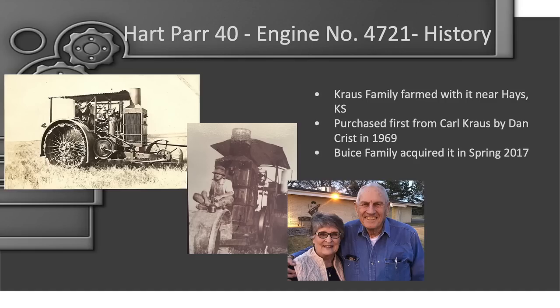A little bit on the history. These pictures show the tractor when it was in the field working. The top left picture shows the very tractor in operation — you can see a belt there, probably used to thresh wheat right outside of Hayes, Kansas. The next picture shows Carl Krause sitting on the front wheel of the Hart-Parr. I got to meet his youngest son, Harold Krause — pictured here with his wife Virginia. Harold passed away the year before last; this picture was taken in 2019.